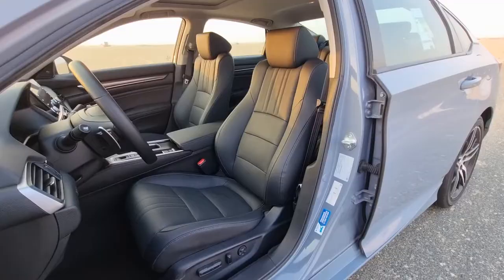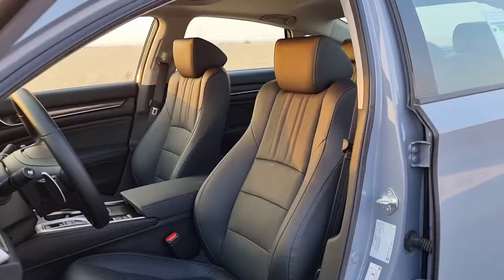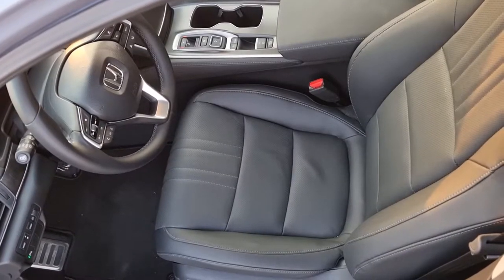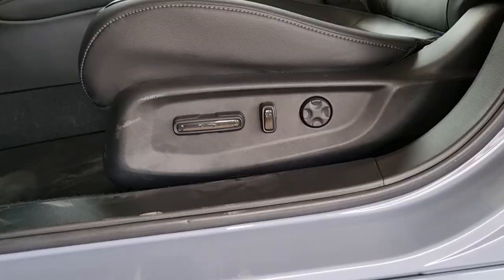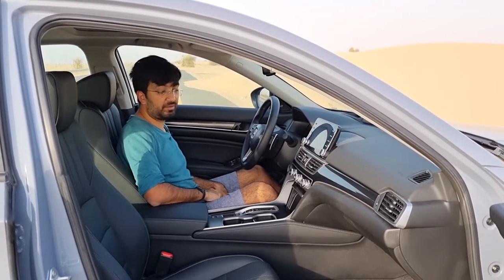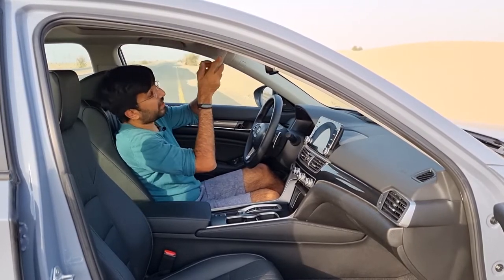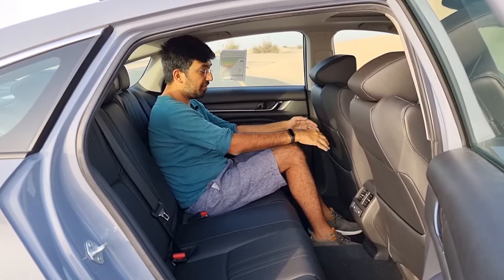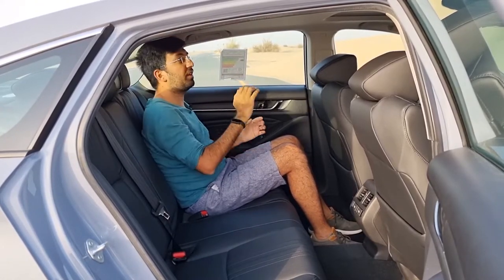The seats are black perforated leather with black stitching, decently padded in the bottom and back for comfort on longer journeys. They have side bolsters for a sportier feel. The driver's seat is 12-way electronically adjustable including four-way lumbar support, while the passenger seat is 8-way electronically adjustable with no lumbar control. The sun visors can also be extended to provide good coverage on bright days.